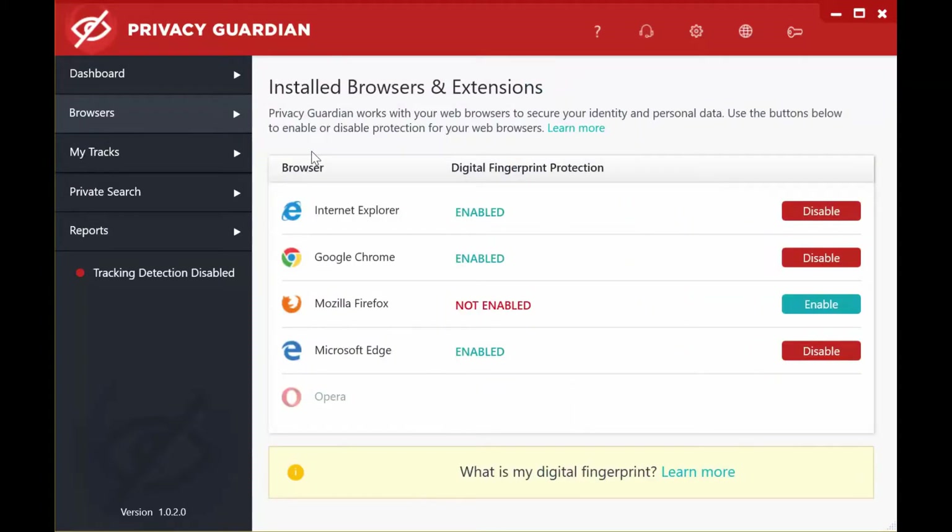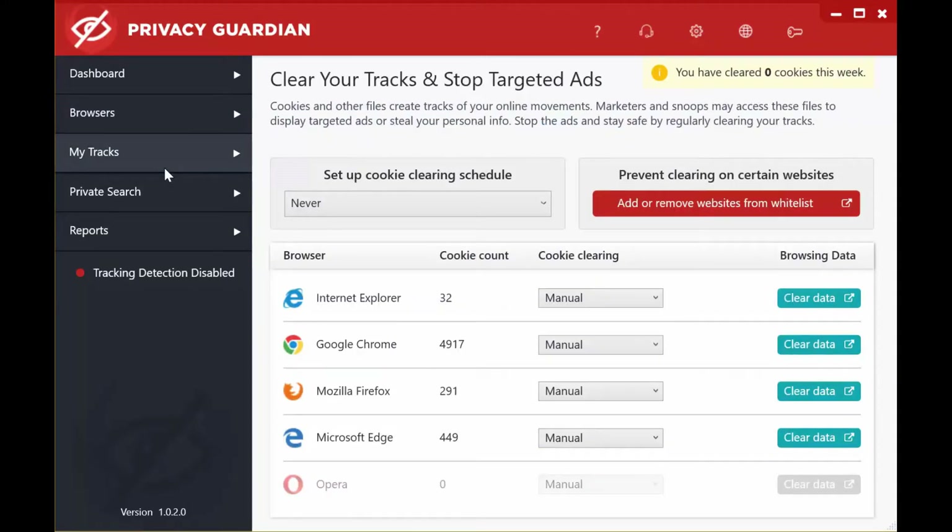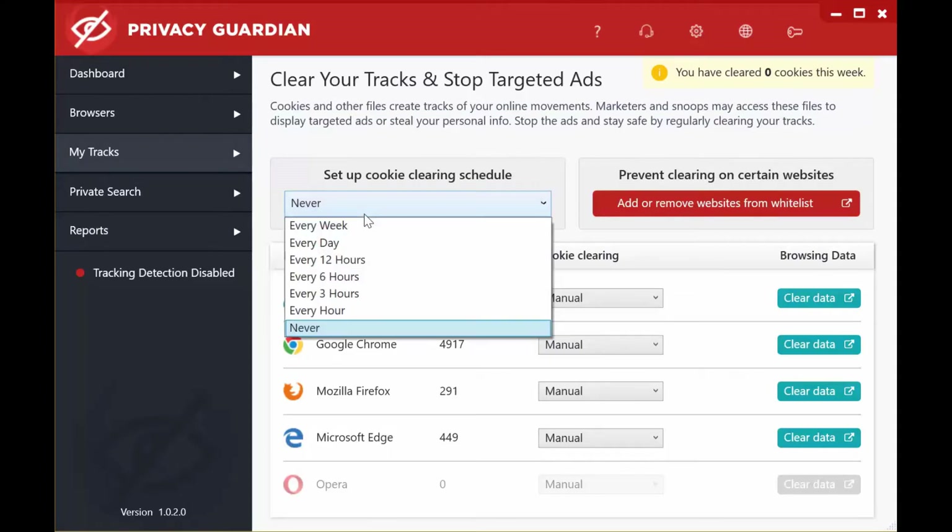If we click in the browser section, you'll see that in my case I've got four of the five browsers listed, and three of them are enabled. Enabling and disabling them is very straightforward — it's just a matter of clicking the button. In the third section, we have MyTracks. You can set up a cookie cleaning schedule from never through to every hour.